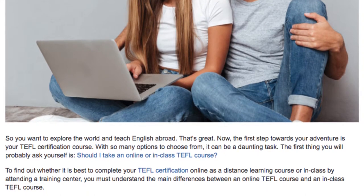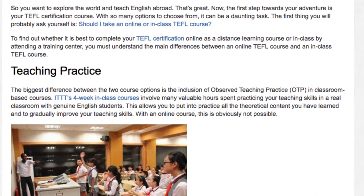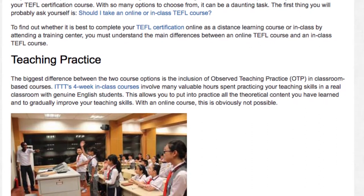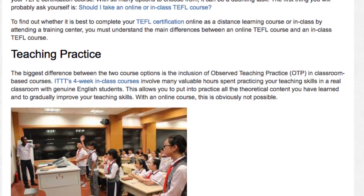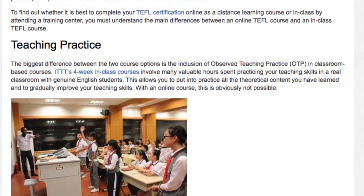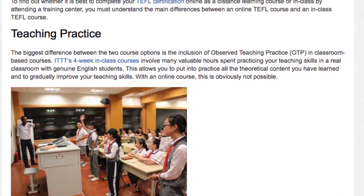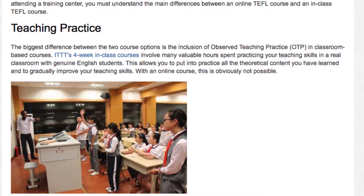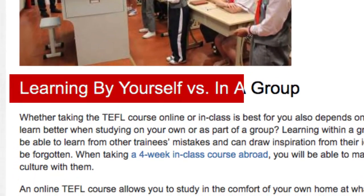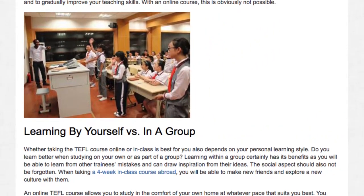Teaching practice is the biggest difference between the two course options — specifically the inclusion of observed teaching practice (OTP) in classroom-based courses. ITTT's four-week in-class courses involve many valuable hours spent practicing your teaching skills in a real classroom with genuine English students. This allows you to put into practice all the theoretical content you have learned and to gradually improve your teaching skills. With an online course, this is obviously not possible.